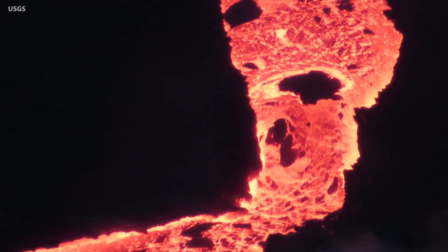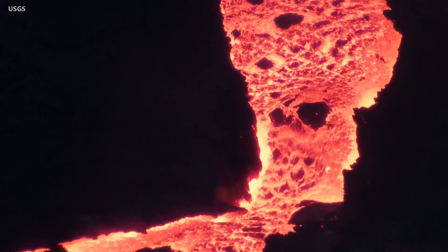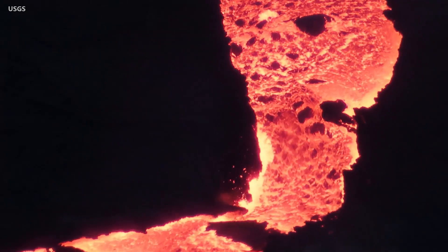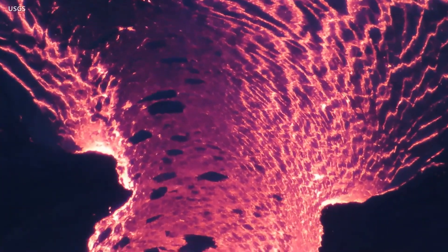This view shows the same process recorded during the evening hours. A one-meter, three-foot-high standing wave is often present in the spillway. Scientists say small increases in the effusion rate can cause the pond to overflow, sending lava to the west.